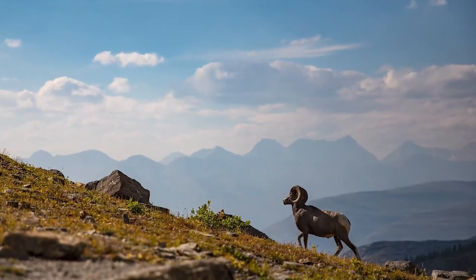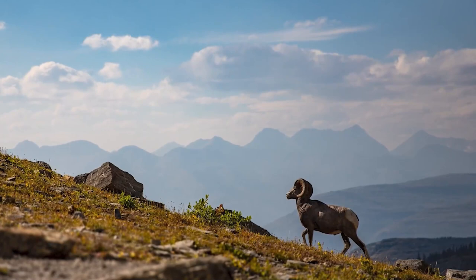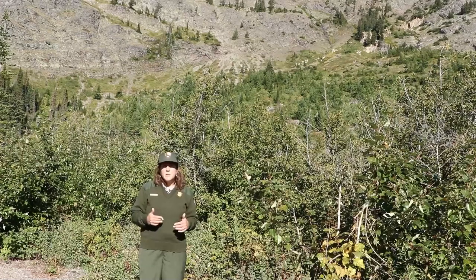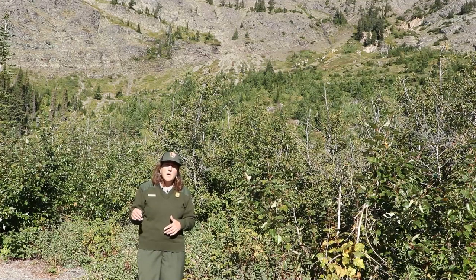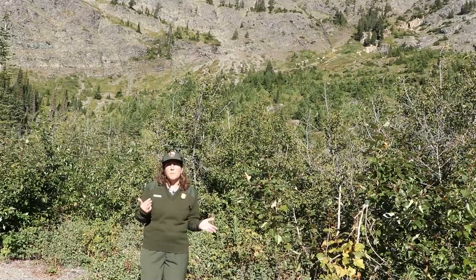We're going to meet up with research ecologist Dr. Tabitha Graves from the United States Geological Survey and Dr. Elizabeth Flesch, who's from Montana State University, where she's a postdoctoral researcher. So let's go find Tabitha and see if we can find these bighorn sheep and learn more about them. Come on, let's go.